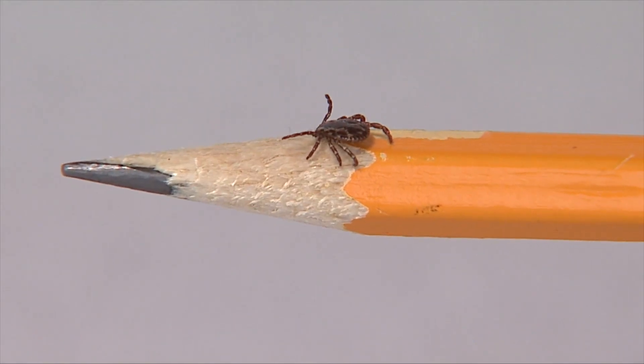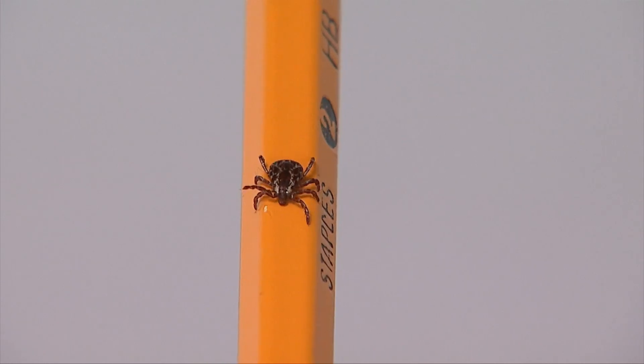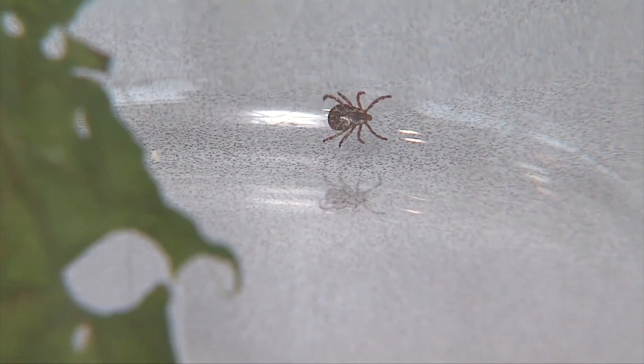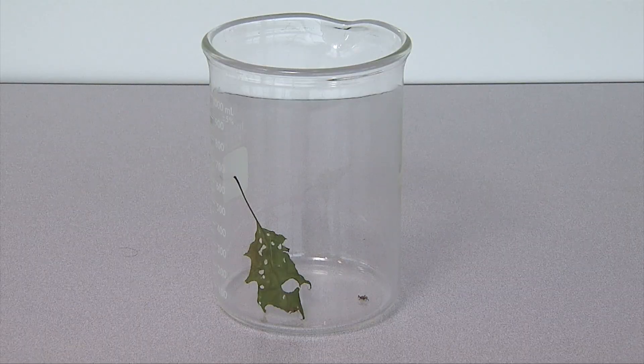Ticks burrow into the skin and can transmit bacteria which may lead to Lyme disease. Symptoms can include headaches, breathing issues, or arthritis. More serious complications can occur as well, like inflammation of the heart muscle, spinal cord swelling, or facial paralysis.